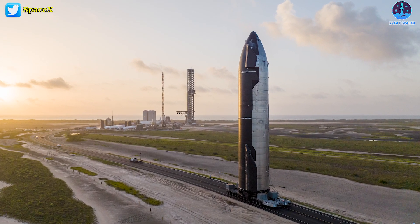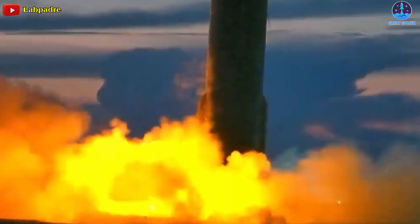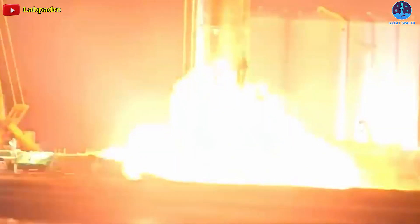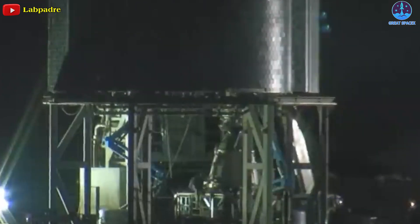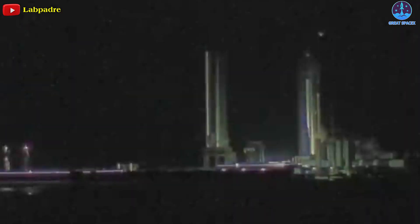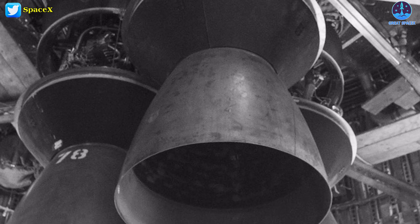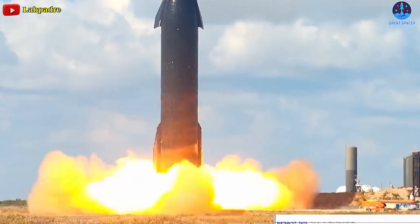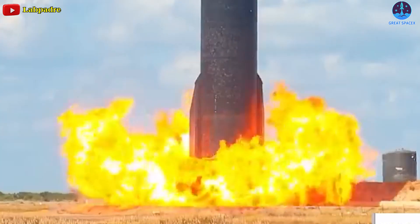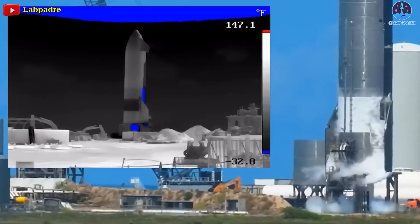Starship 20 began static fire testing with a single Raptor vacuum engine and ended with a simultaneous RVAC and sea-level Raptor test in October 2021. SpaceX took about three weeks to progress from Ship 20's first static fire to its first six-engine static fire, while Ship 24 conducted its first six-engine test a month later. It's possible that Ship 24's upgraded Raptor 2 engines are partially or fully to blame. Rather than jumping straight into hot Raptor testing like Ship 20, SpaceX put Ship 24 through seven spin prime tests before its first static fire.